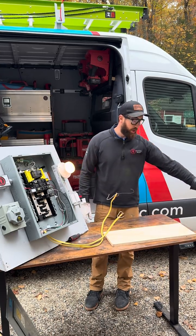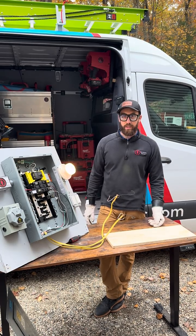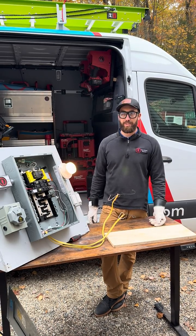So if you want to get arc fault protection in your home, I suggest reaching out to us at any time at 860-248-6616. Thank you guys.